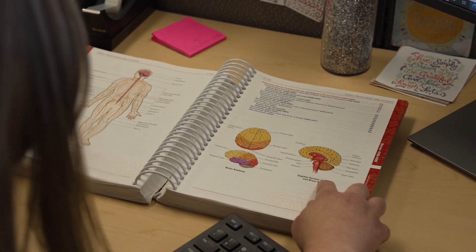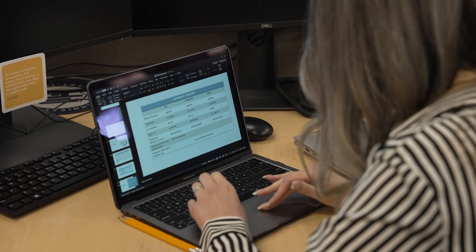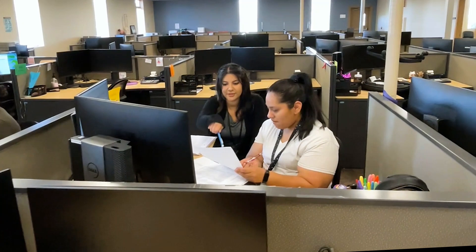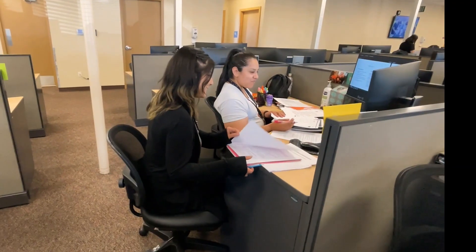Students also learn medical office procedures, basic and advanced diagnostics, and procedures coding. As technological advancements are introduced into the medical industry, students are able to develop hands-on skills to attain careers as medical coders, medical office computer specialists, and other support positions throughout the field.